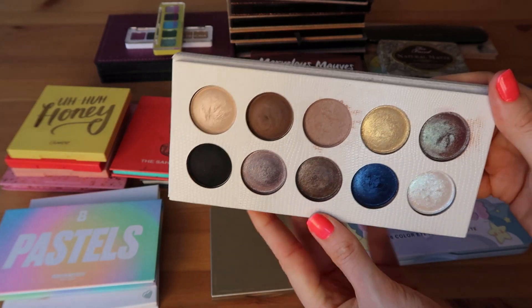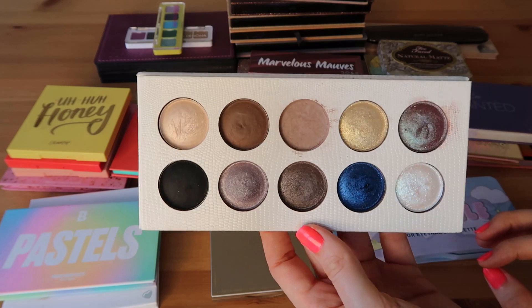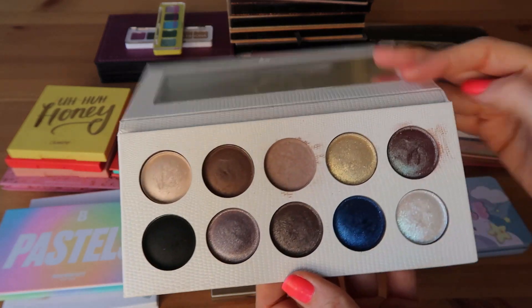This is the Night and Day palette by Revolution Pro — a Pat McGrath dupe. I love this palette. It's not the same quality as Pat McGrath; you do have to do a little bit more work with this palette. But I really really enjoy the color story for this one.